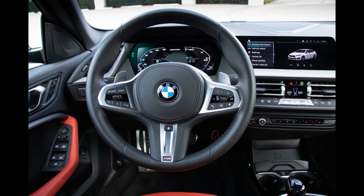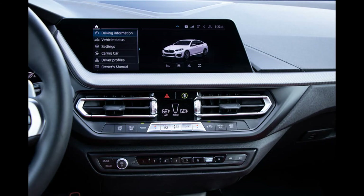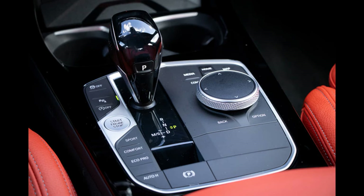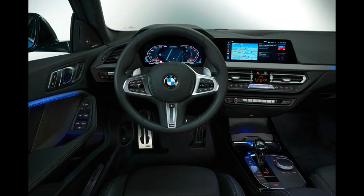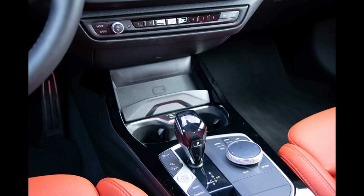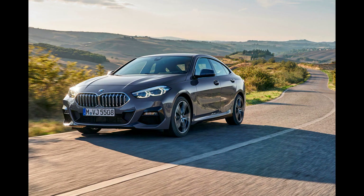The driver faces a 10.3-inch reconfigurable digital gauge display and a dashboard-mounted 10.3-inch touchscreen, angled slightly toward the driver for ease of use. Navigation and Sirius XM satellite radio come standard, but a wireless smartphone charging pad and Harman Kardon stereo system will cost extra. BMW provides Apple CarPlay and Android Auto compatibility at no charge. BMW's Active Driving Assistant includes automated emergency braking with pedestrian detection, blind spot monitoring with rear cross-traffic alert, and lane departure warning with lane-keeping assist.